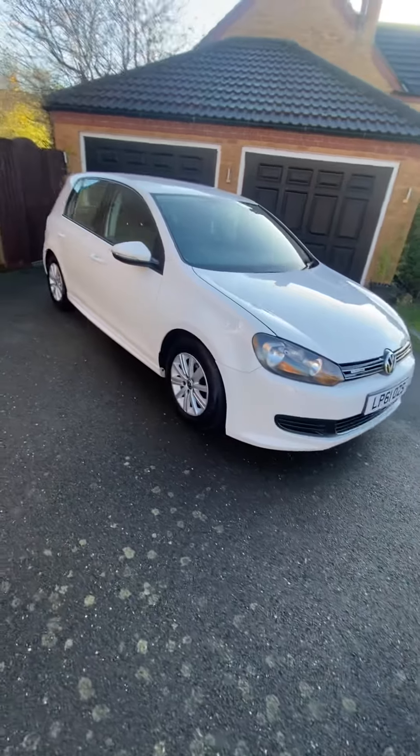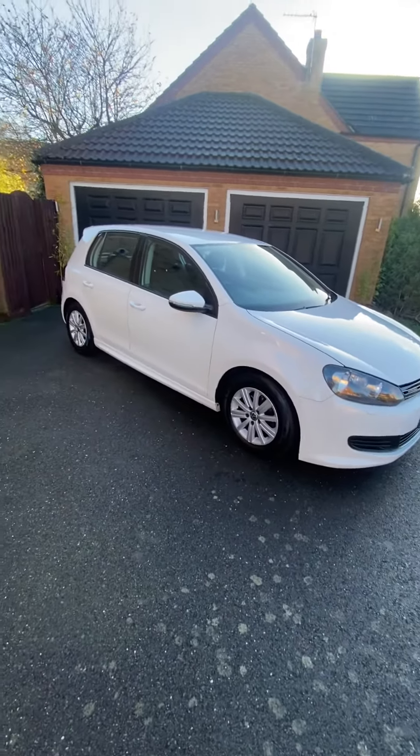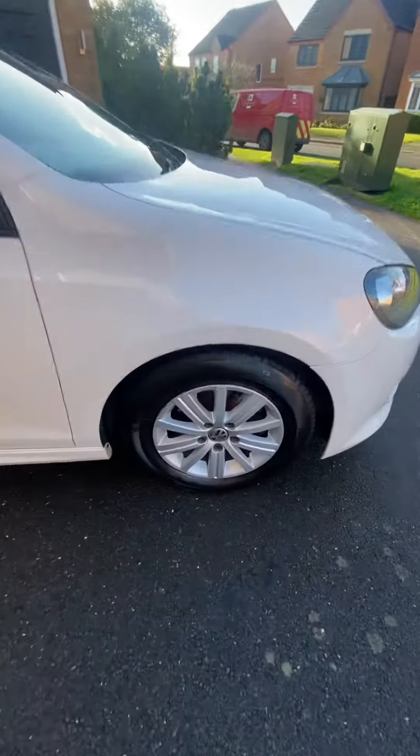A little walk around it with you — stunning car as I said. Itemized service history, it's impeccable. You won't get a better one. All the alloys are lovely, all the tires are excellent, nearly new.